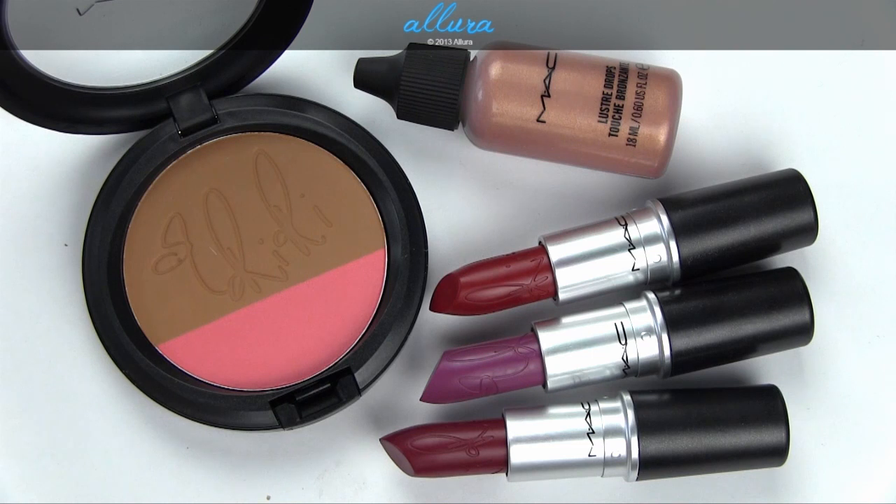Make sure to enter the Tropical Taboo giveaway for MAC if you'd like — hop over to that video to see the rules. If you have any questions about this collection, please leave them in the comment section below. I hope you enjoyed looking at these colors with me — I'll see you in the next video.